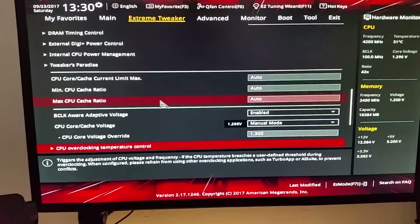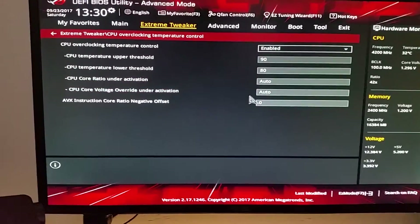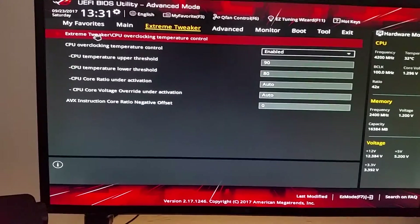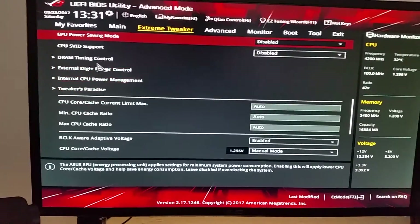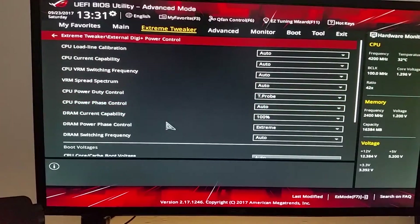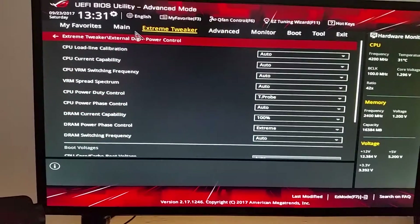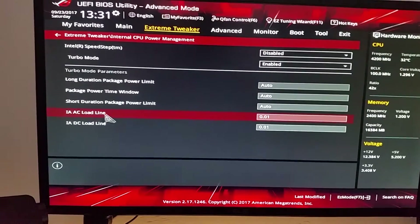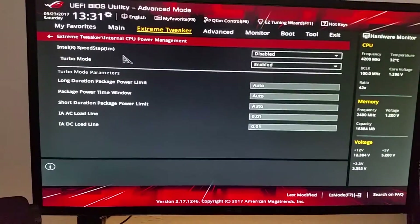Anyways, I got it stable at this. I did enable temperature control just because I didn't want it trying to stay at a temperature above 90 degrees, so I set that. I left all of this as auto. I think I may have changed the phase control to extreme or default. I set the AI AC load line calibration and AI DC load line to 0.01, and I disabled speed step.